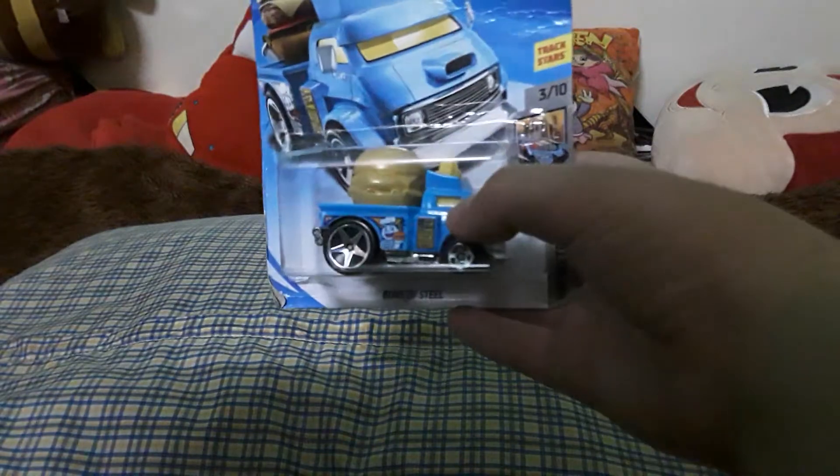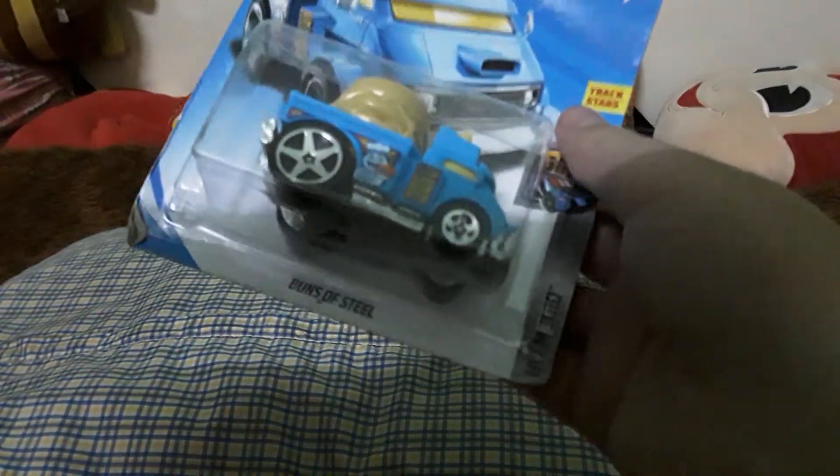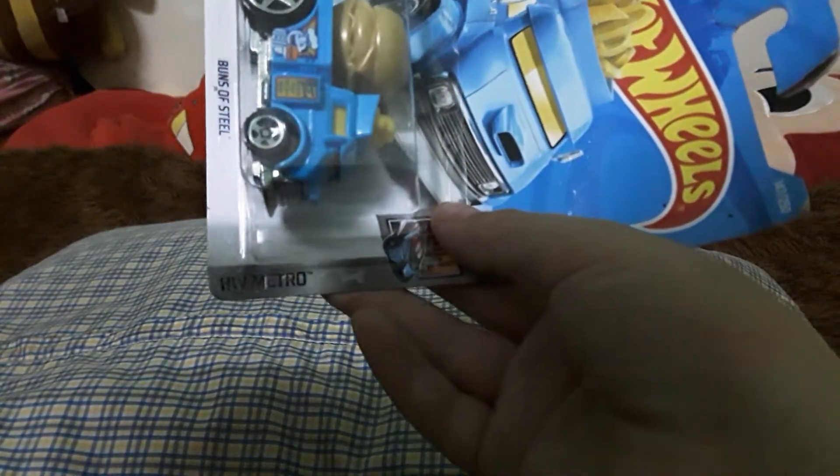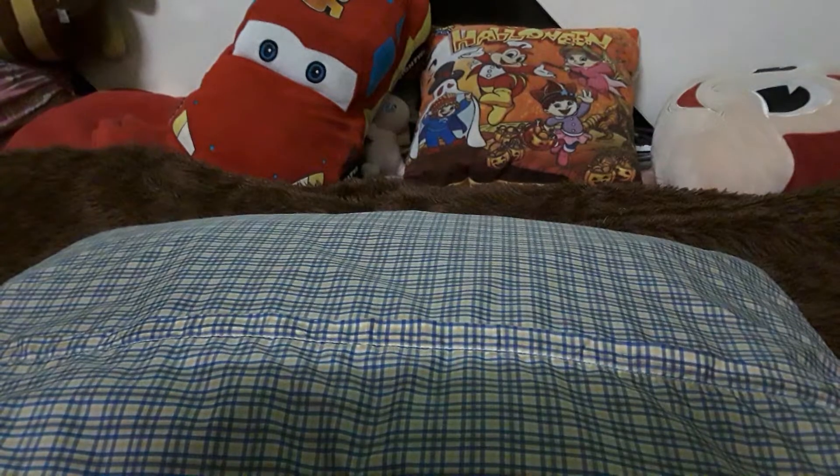The next toy is this one. It's called 'Buttons of Steel,' HW Metro again. Let's open it — we got it! It's in this pod here, let me get it out for you guys.